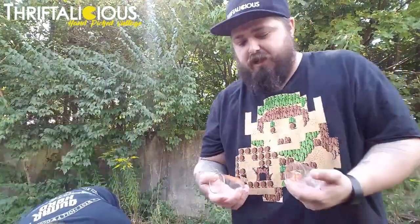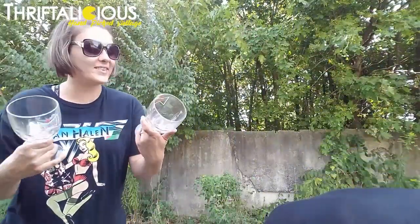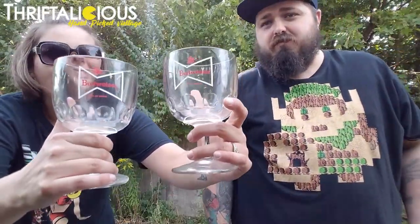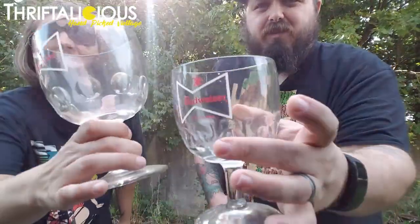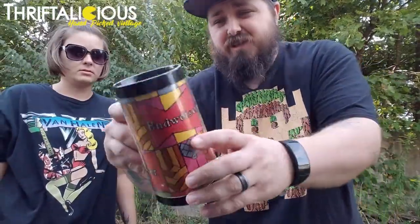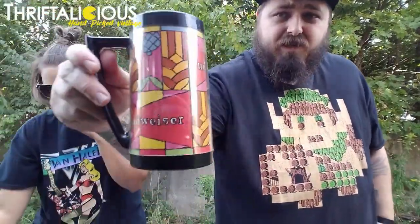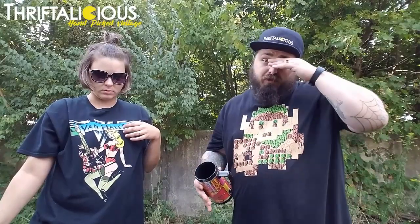We found a couple glass pieces — we got a couple Hooters shot glasses at the same place. And then we got a couple Budweiser goblets. We also got a vintage Budweiser beer mug — it's plastic. We didn't get as much at the second place; that was our first stop. We spent less than five bucks, so profit on all of that should be great.